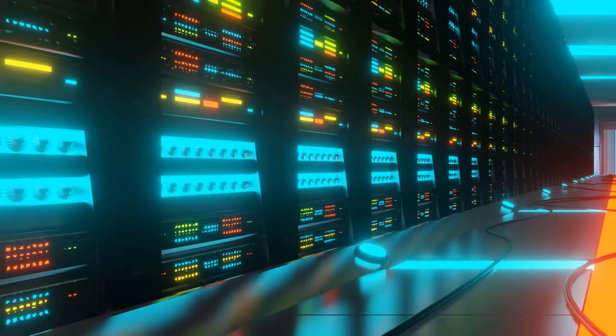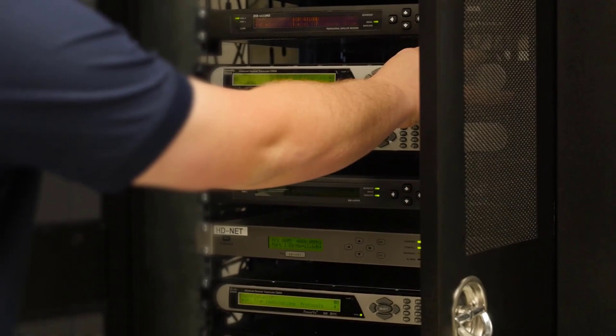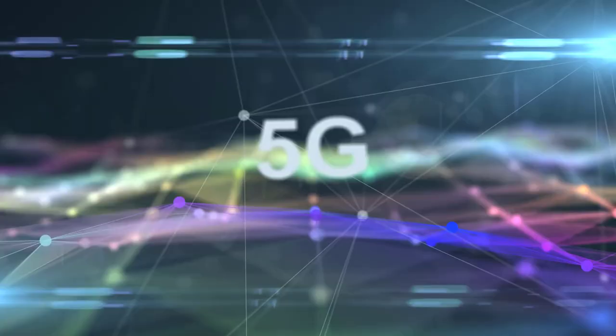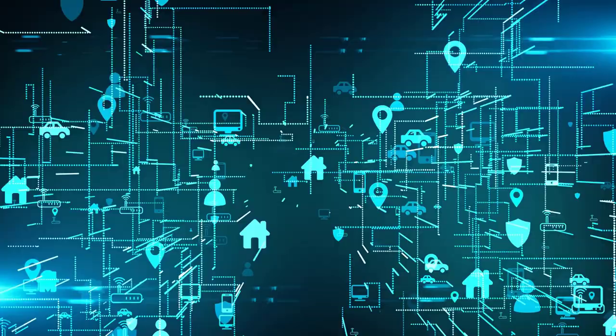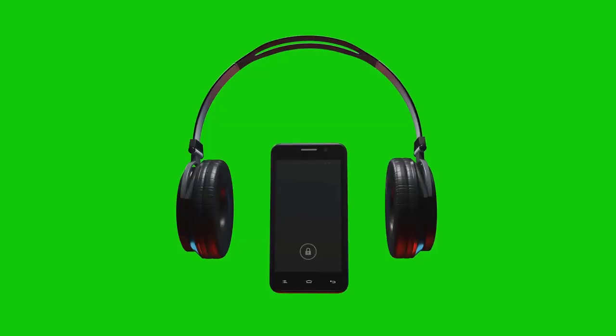Ericsson is a telecommunications company. It sells infrastructure software and services in information and communications technology for telecommunications service providers and enterprises including 3G, 4G, and 5G equipment, as well as internet protocol and optical transport systems. This company has been a major contributor to the development of the telecommunications industry and is one of the leaders in 5G.